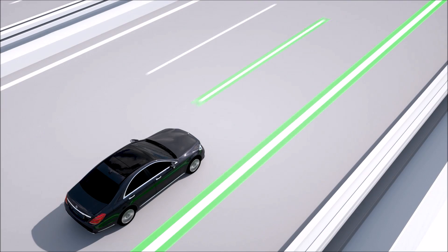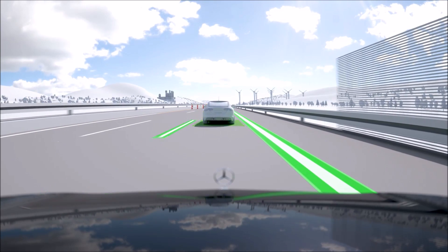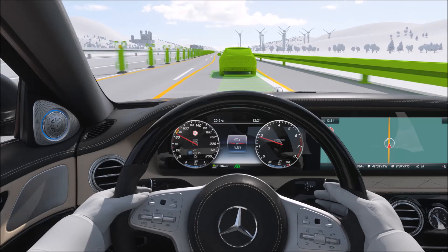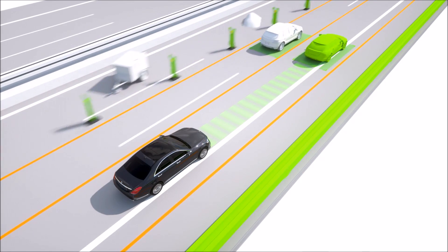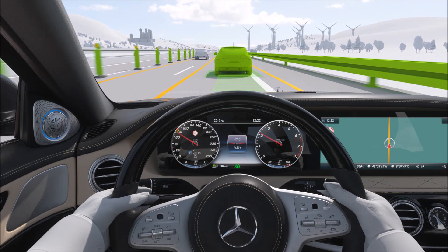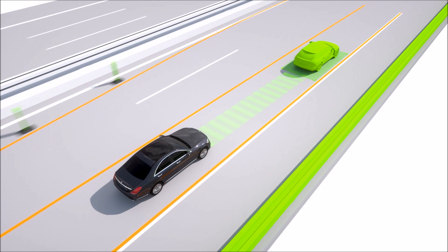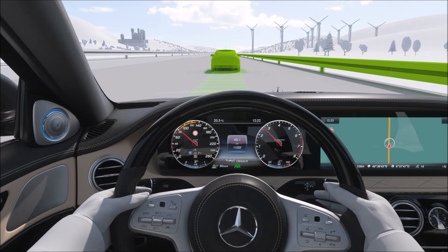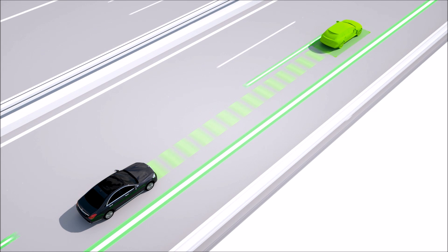Active Steer Assist supports lateral control of the vehicle by helping the driver to keep it in the centre of the lane. When clear lane markings are detected, the system keeps the vehicle on track up to a speed of 210 km per hour, even in slight bends. Where the lane markings are unclear, for example where there are roadworks, the system is still able to remain active by taking into account other vehicles and parallel structures such as guardrails and barriers. Even without markings, under suitable circumstances, the lateral guidance function assists the driver up to 130 km per hour. This intelligent swarm behaviour greatly improves the standard of driving.